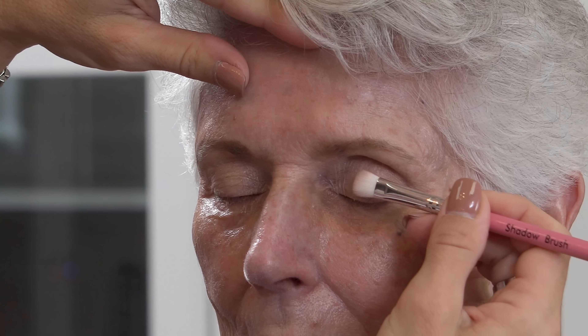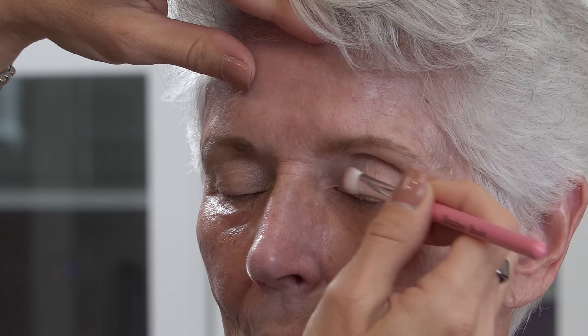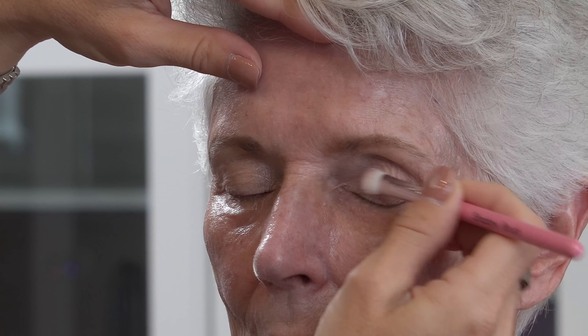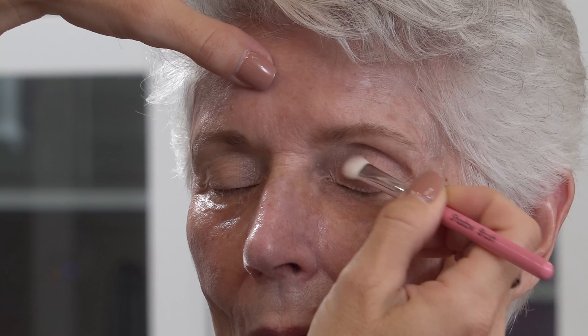I'm going right to the center of the eye — I like to put most of the product in the center and then drag it to the corner and come back. When working with more mature skin and eyes, less is more. I want a wash of color — nothing over-the-top dramatic where Joan finishes and thinks the makeup is wearing her. I want her to feel comfortable, beautiful, and confident.